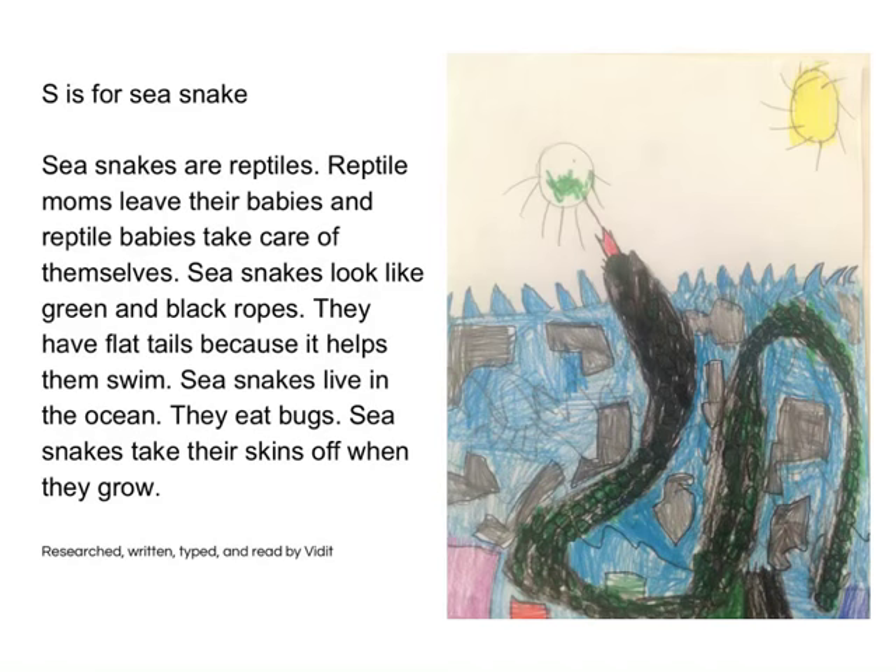S is for Sea Snake. Sea snakes are reptiles. Reptile moms leave their babies, and reptile babies take care of themselves. Sea snakes look like green and black ropes. They have fat tails because it helps them swim. Sea snakes live in the ocean. They eat bugs. Sea snakes shed their skin when they grow. Research, written, typed and read by Billet.